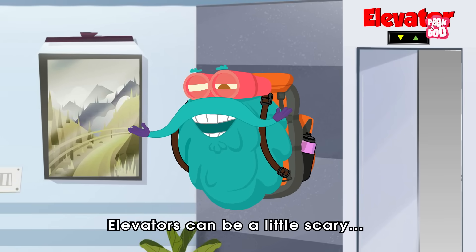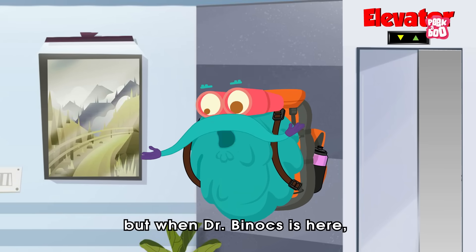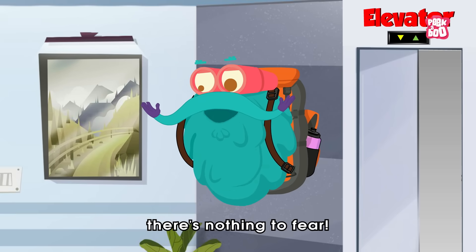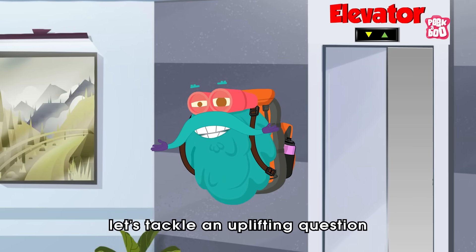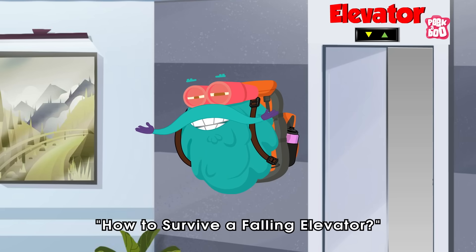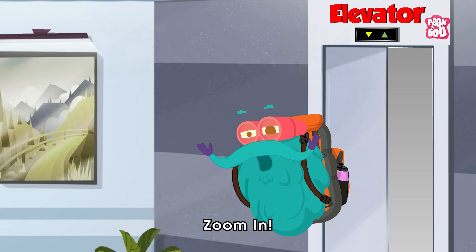I see. Elevators can be a little scary. But when Dr. Binox is here, there's nothing to fear. So friends, let's tackle an uplifting question: how to survive a falling elevator? Zoom in!